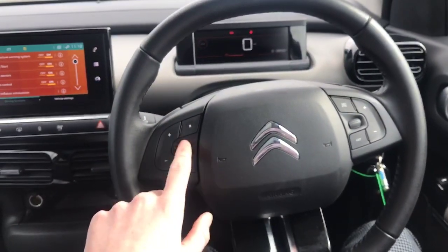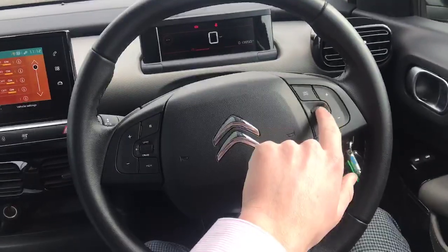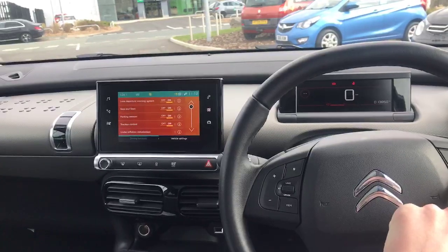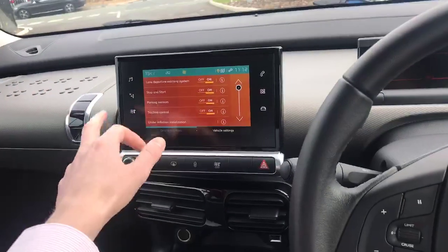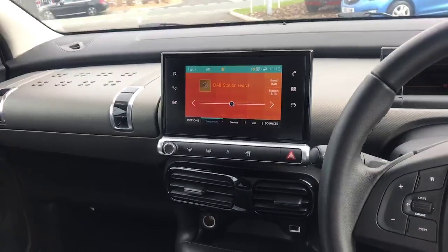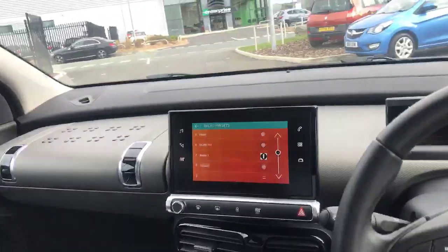We've also got steering wheel mounted controls. Here you've got your cruise control. You can control audio features from here — go through your favourite radio stations. Very nice.